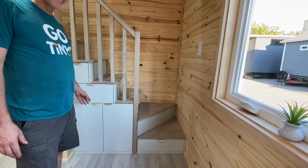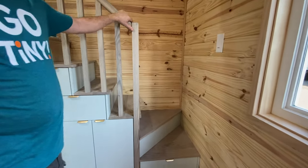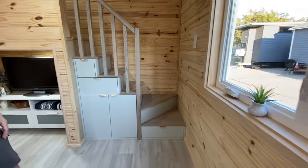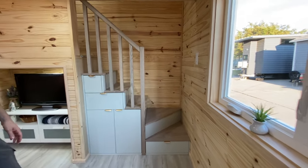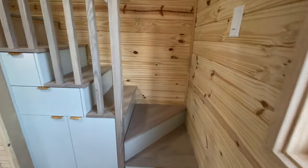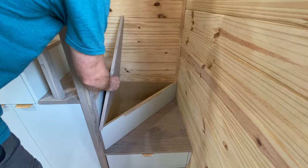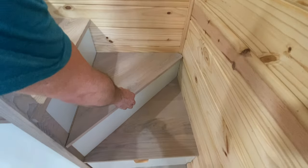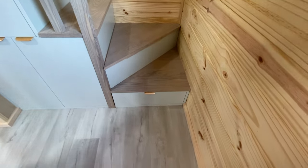These are the back stairs, which are an upgrade from the regular Homesteader — the standard crawling loft usually has a ladder or simpler stairs. If you want to be able to walk up, we've got these stairs with storage built in. You lift up the tread and there's a really neat storage feature, and that's actually a full-size drawer, not a triangular one, because it goes underneath.